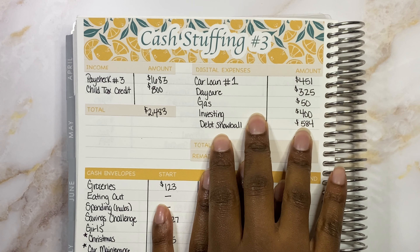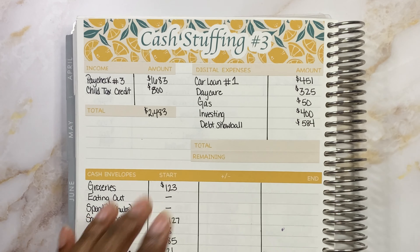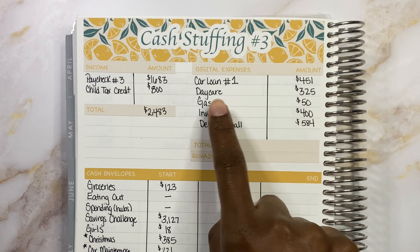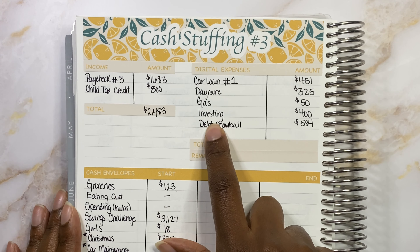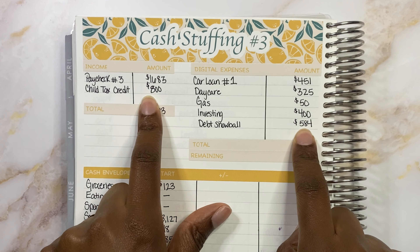For this week, we have our digital expenses — this is where all the things that stay online in my bank account come in. We have car loan one coming in at $451 going into our bill account. We have two checking accounts: one for bills and one for spending. Daycare is $325, also going into our bill account. Gas is going into our spending account. And investing is going to get $400, going to our kids' investment account for college and things of that nature — that comes from the child tax credit.